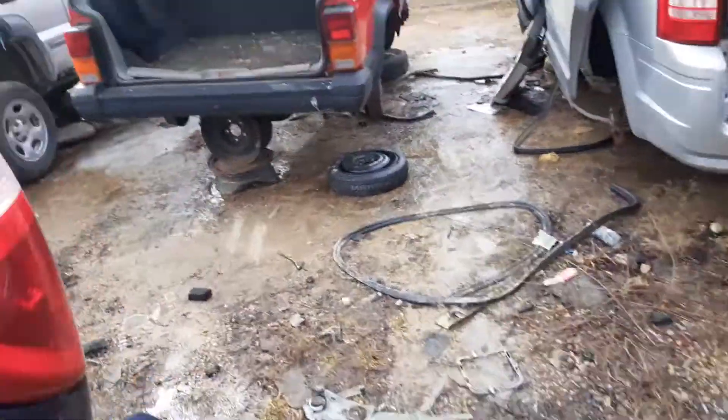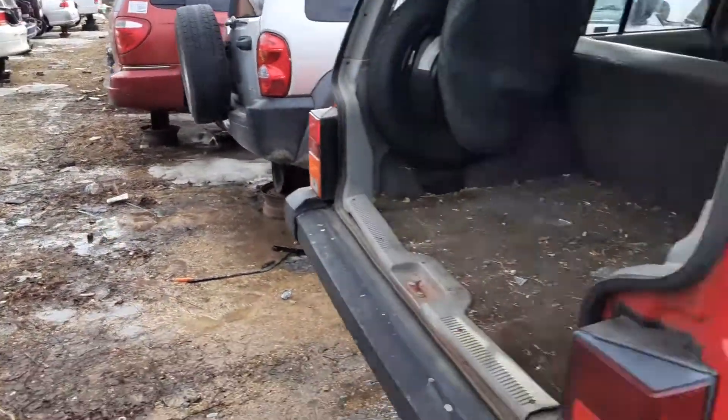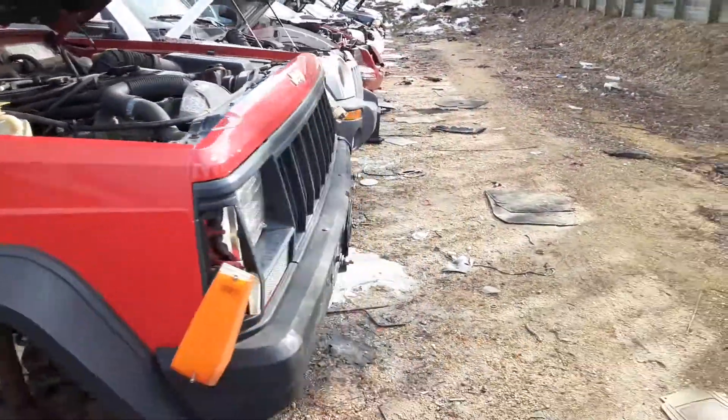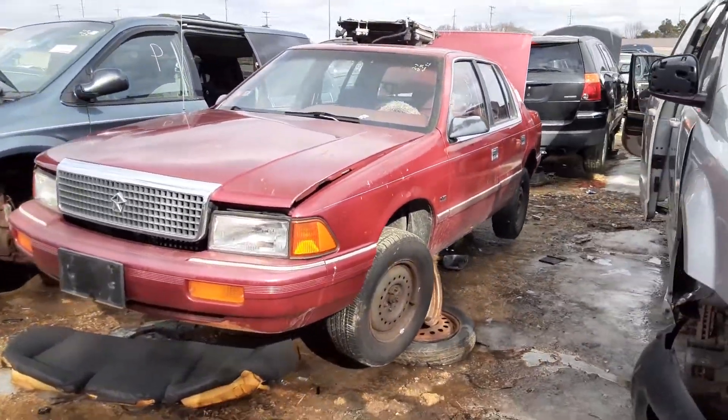Here I am in my natural habitat, the Chrysler section. There's a nice '96 Jeep here. But what I'm really looking at is this '92 Plymouth Acclaim.